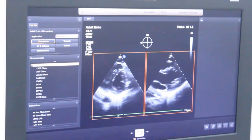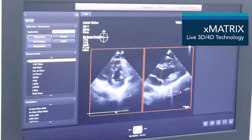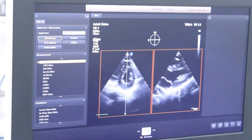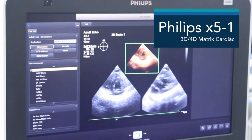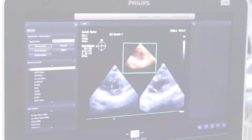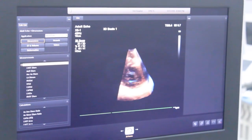In lieu of HDLive, the Philips EPIC7 runs Philips XMatrix, which is their live 4D cardiac imaging software. You can see that on the screen above with the Philips X51 Pro. It also runs the Philips X72, X72T, and X82T transesophageal probes. Notice the detail that XMatrix provides in this adult cardiac exam.